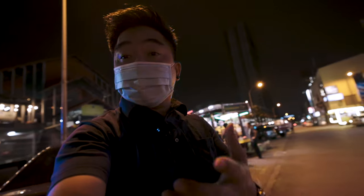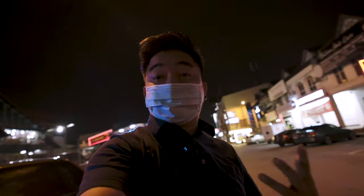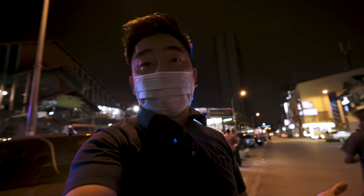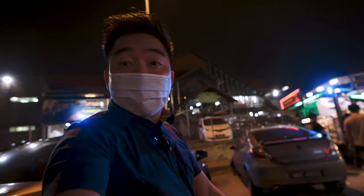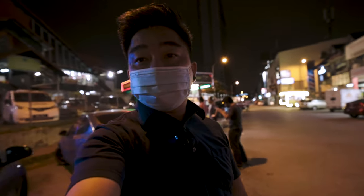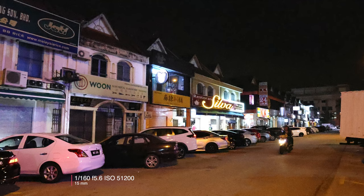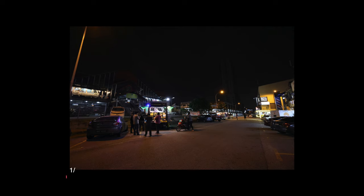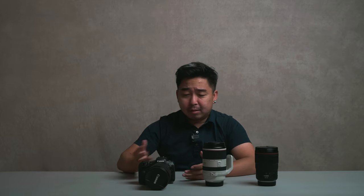This is how I'm using the R5 for vlogging at night. I'm on TV mode right now, set at 1/50, and letting the camera do the thinking to shoot these scenes. These are two of the same photographs taken at high ISO settings. Are these JPEGs still usable at these high ISO settings?